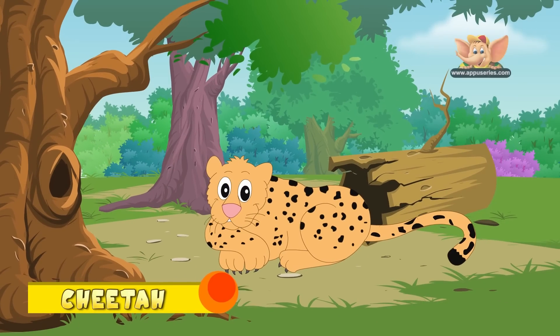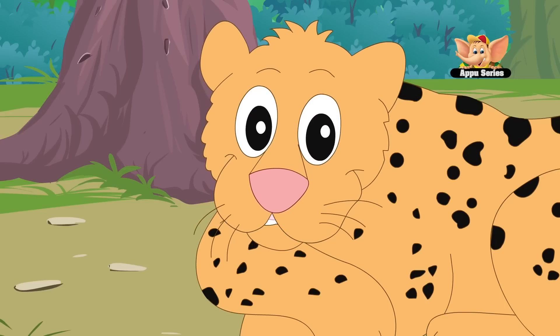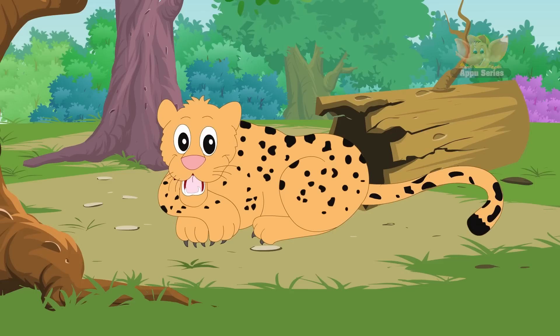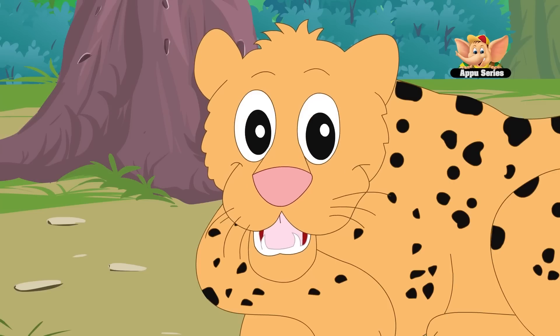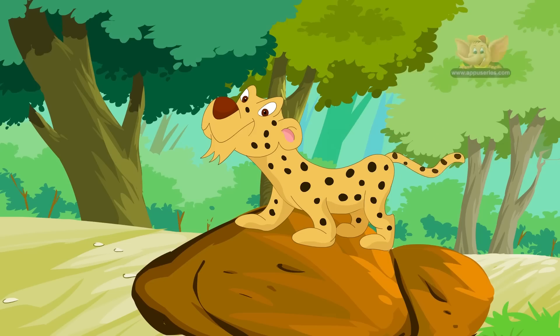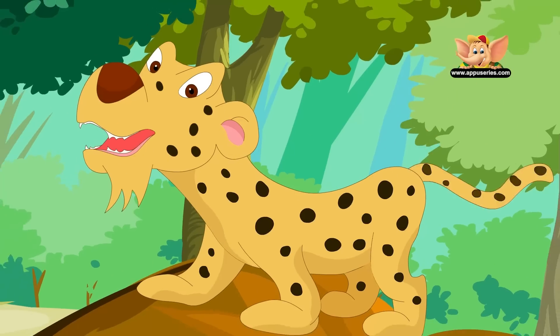The cheetah is the fastest animal on land and can reach speeds up to 75 mph. But it can run that fast for only 20 seconds before it gets exhausted. Cheetahs are carnivores and are native to Africa and Asia. Their common habitats are grasslands, forests and desert-like plains. Male cheetahs live in small groups, while the female lives alone except when she has cubs.